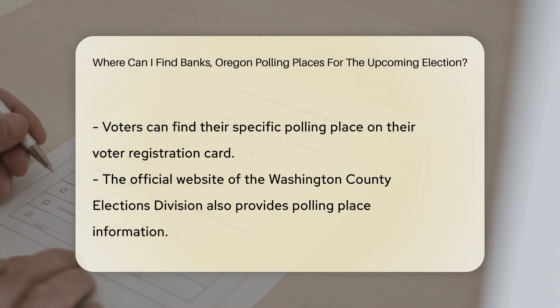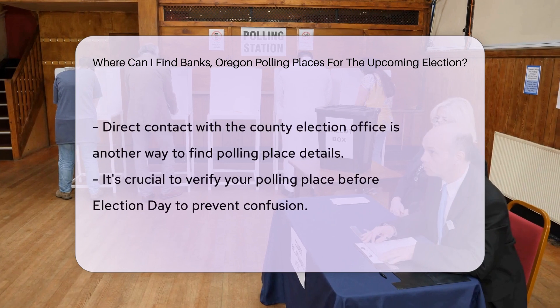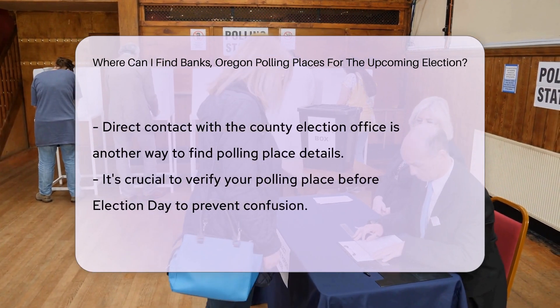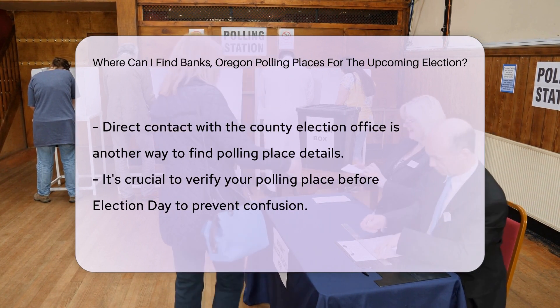To find the specific polling place assigned to you, you can check your voter registration card, visit the official website of the Washington County Elections Division, or contact the County Election Office directly. It's important to verify your polling place before Election Day to avoid any confusion or delays.